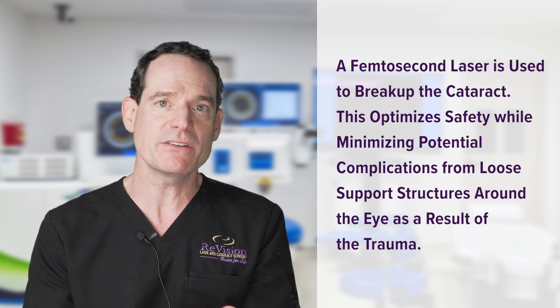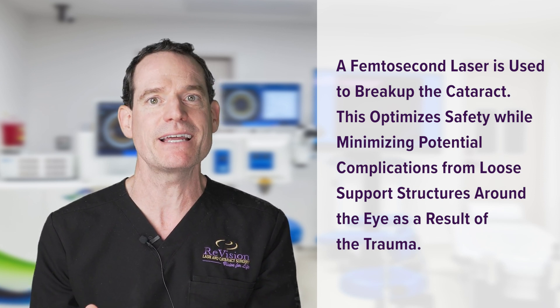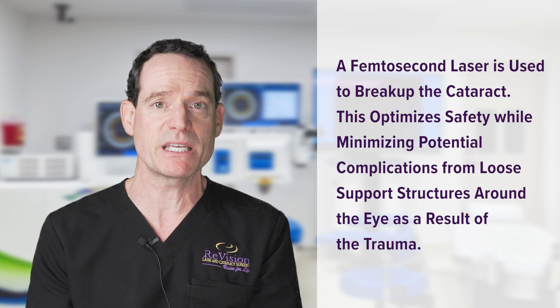I also knew that the support structures that hold the lens in place are going to be loose or absent. So if I were to manually open the capsule around the cataract, that can lead to complications if there's no support system — it really leaves your hands tied and increases complication rates. So I recommended laser-assisted cataract surgery because the laser can perform those initial delicate steps without contacting the eye, making it a lot safer.